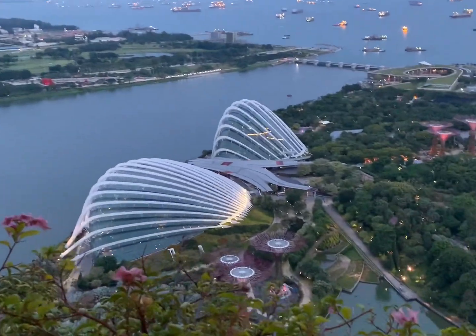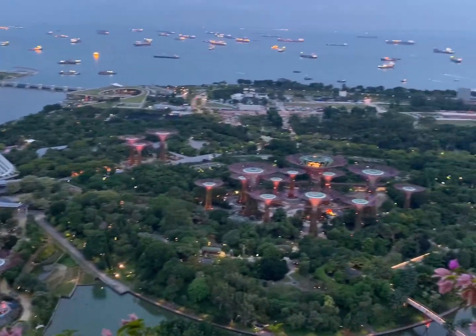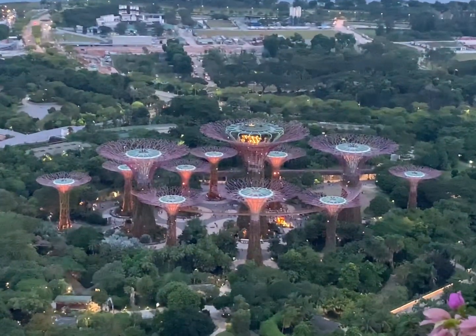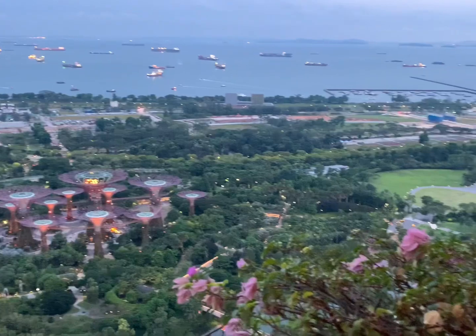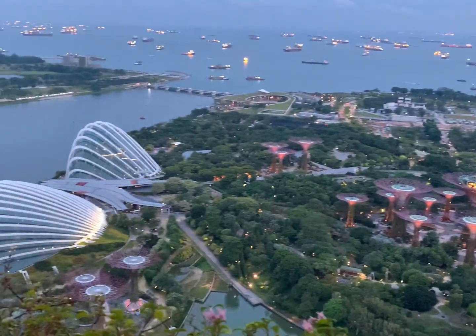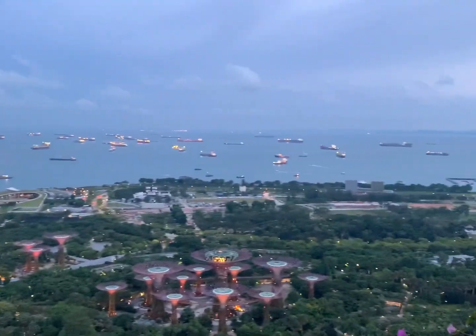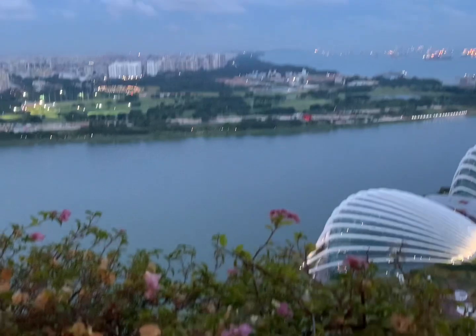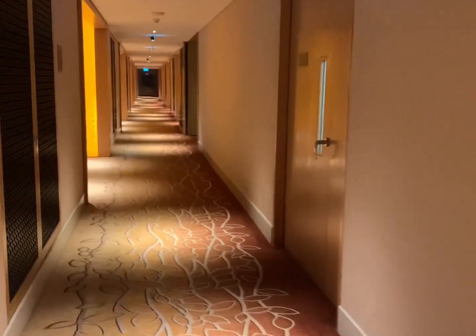Let me quickly show you the view of the Garden by the Bay and the domes when it's late afternoon — you can see all the lights turning on. During my staycation it was a Mid-Autumn Festival. It's a Chinese festival where families reunite and look out for the moon, because it's the brightest and roundest moon of the month. We usually eat moon cake — I really love moon cake, that's why I like this festival.